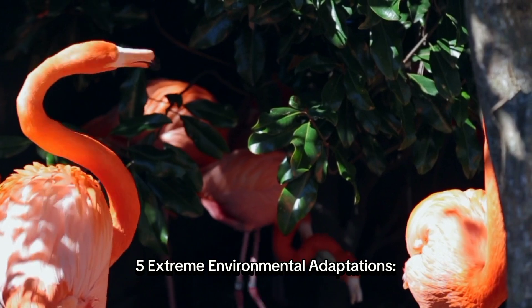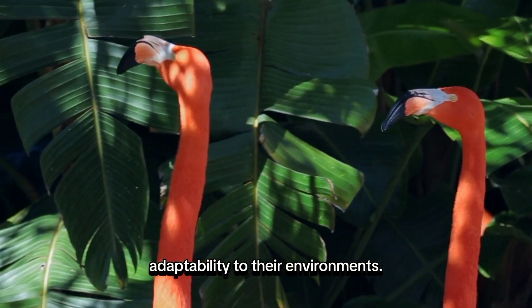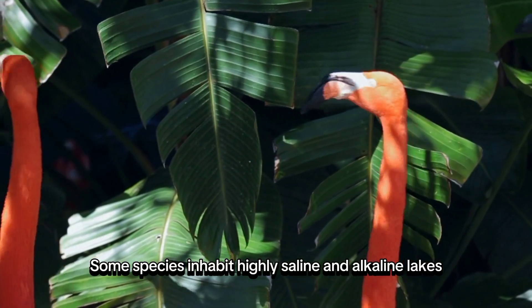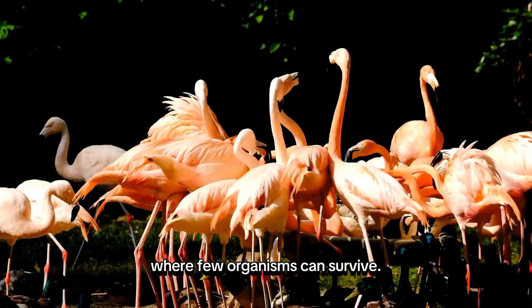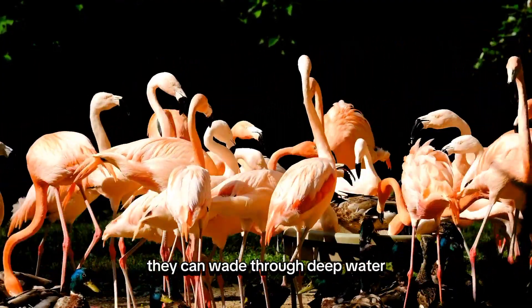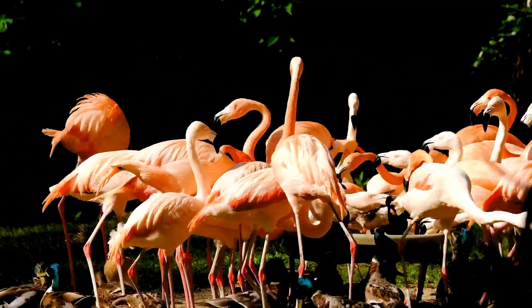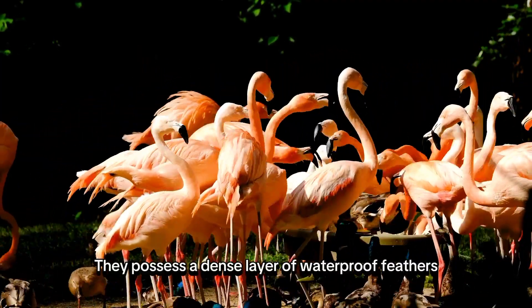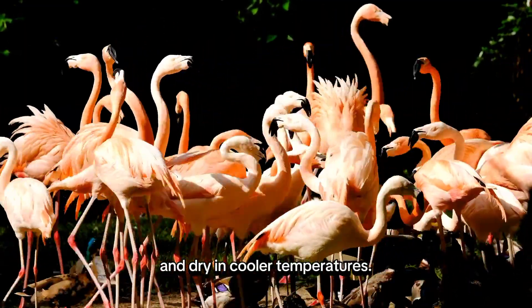Extreme Environmental Adaptations. Flamingos have remarkable adaptability to their environments. Some species inhabit highly saline and alkaline lakes, where few organisms can survive. With their long, slender legs, they can wade through deep water and easily walk in muddy or unstable environments. Additionally, they possess a dense layer of waterproof feathers, which helps keep them warm and dry in cooler temperatures.